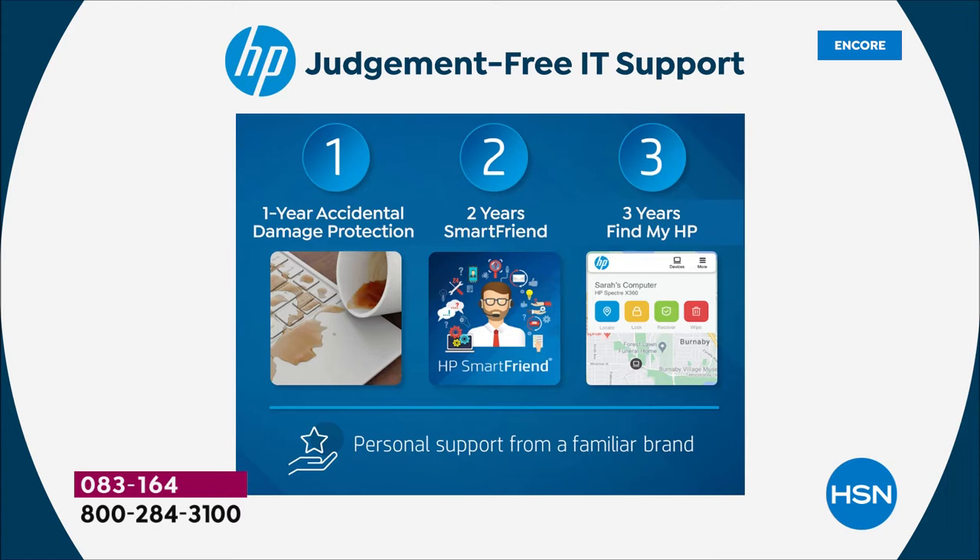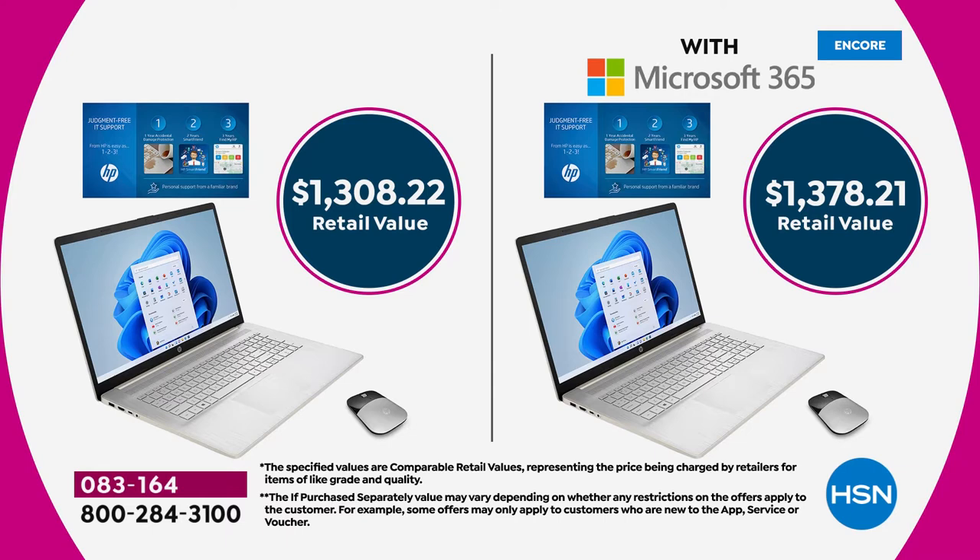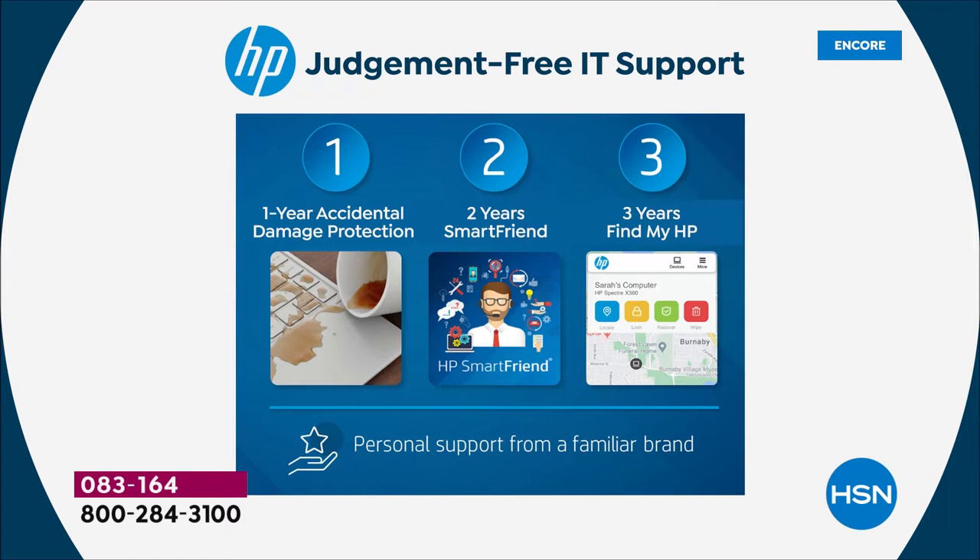Number two is two years of SmartFriend — that's technical support by HP wizards who are gurus in the field of electronics. They are there for you for two full years. The price of that is $359 — normally we include one year, we have doubled it today. Add that to the $40 for accidental damage: we're at $400 already. Number three is a three-year theft protection valued at $90. So essentially you've got virtually the price of the laptop itself in bonuses.